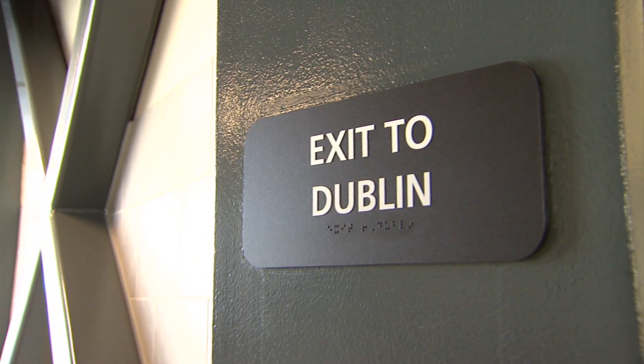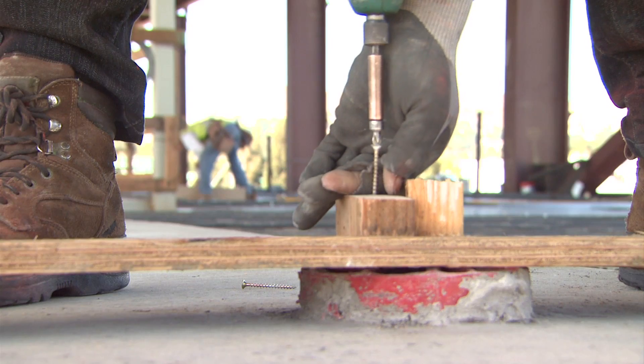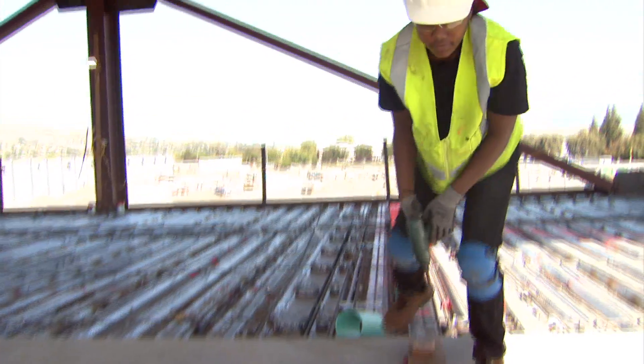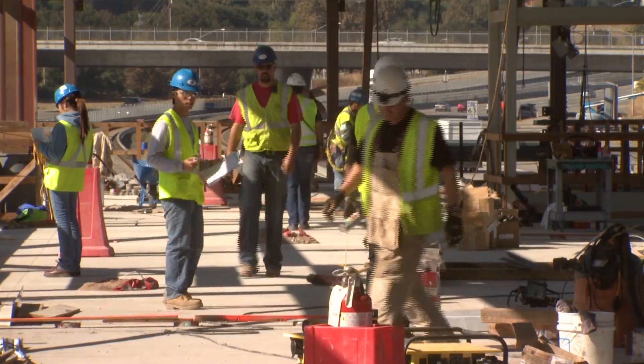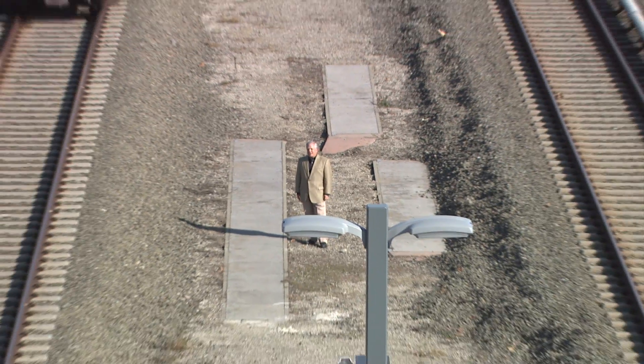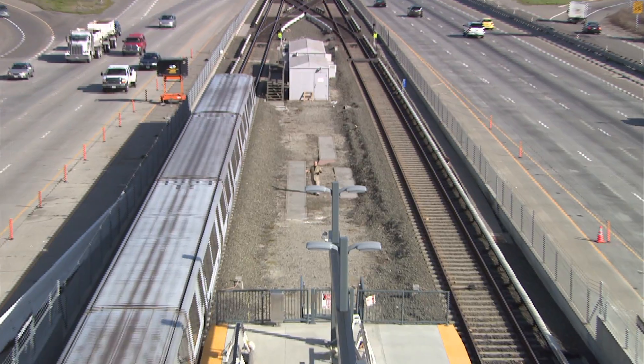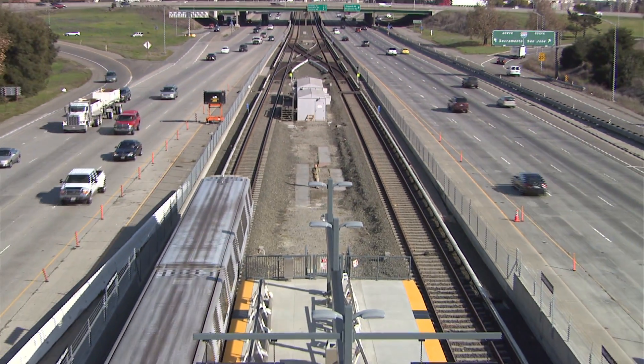And all throughout, BART's new easier-to-read signs that point riders in the right direction. It's bright and well lighted. But what's really unique is how the station was built. For the first time ever, BART built a train station over existing tracks, with the trains running through the station the entire time it was being built.